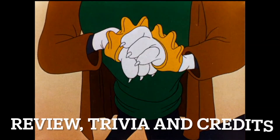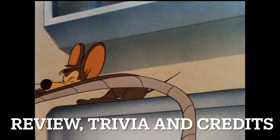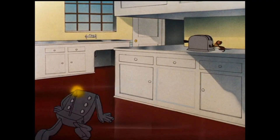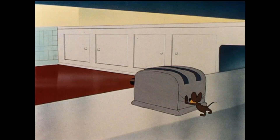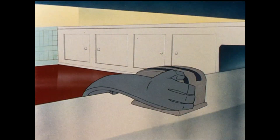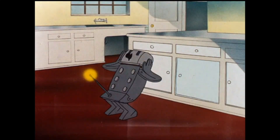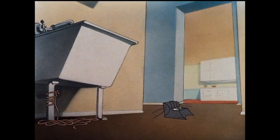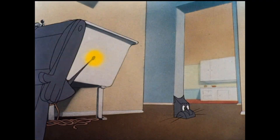The robot cat concept was kind of a cliché for cat-and-mouse or bird-and-cat cartoons, where they would just throw in a robot to replace whoever's chasing the smaller animal. The Tom and Jerry cartoons with the robot cat are considered some of the weaker entries in that series.